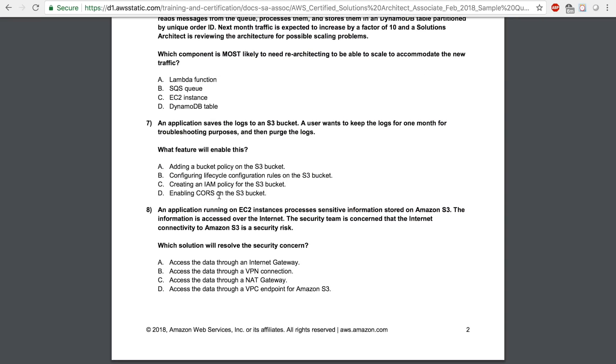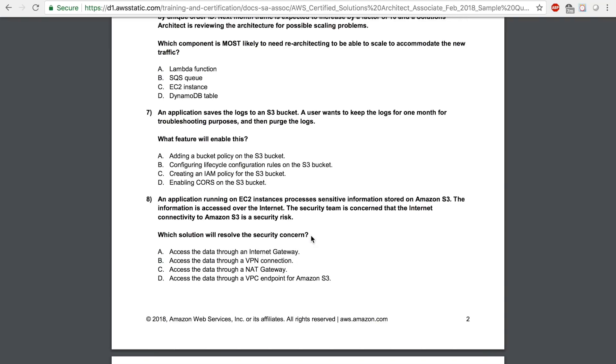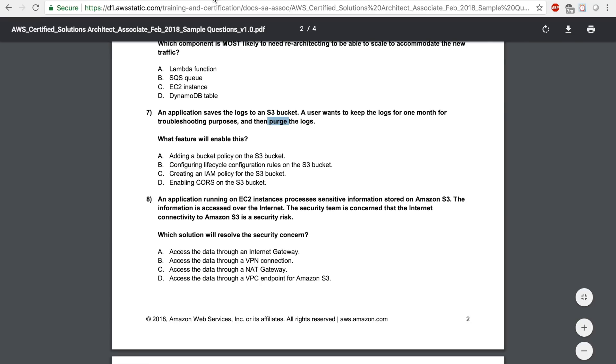Let's move on to question number 7. An application saves the logs to an S3 bucket. A user wants to keep the logs for one month for troubleshooting purposes and then purge the logs. What feature will enable this? To successfully answer the question, you need to know what the meaning of purge is. Purge means removal, ejection, or eradication — purge means to remove something.